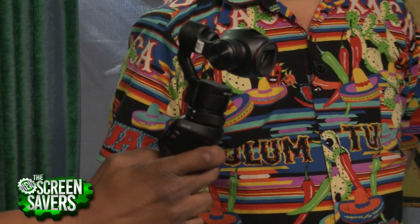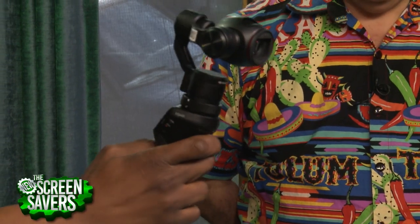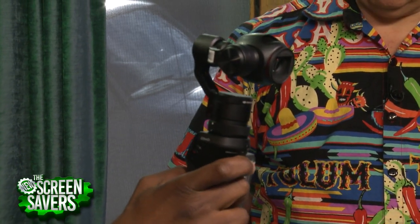A steady cam is ten thousand dollars or more. I bought a thousand-dollar stabilizer for my SLR, but it was a real pain to use because you had to rebalance it every time — just like a steady cam. With this you don't have to do anything, just turn it on.